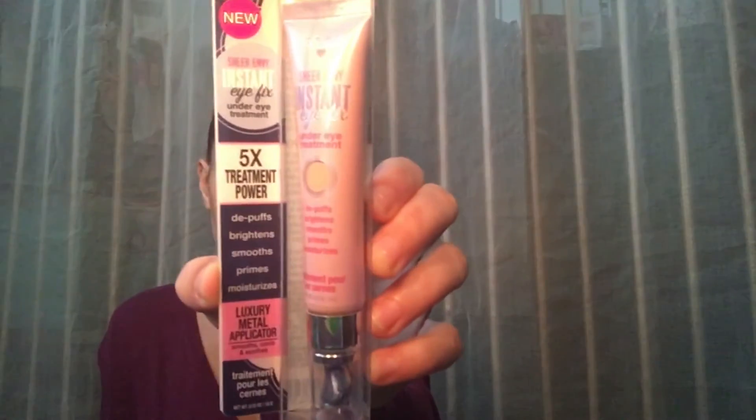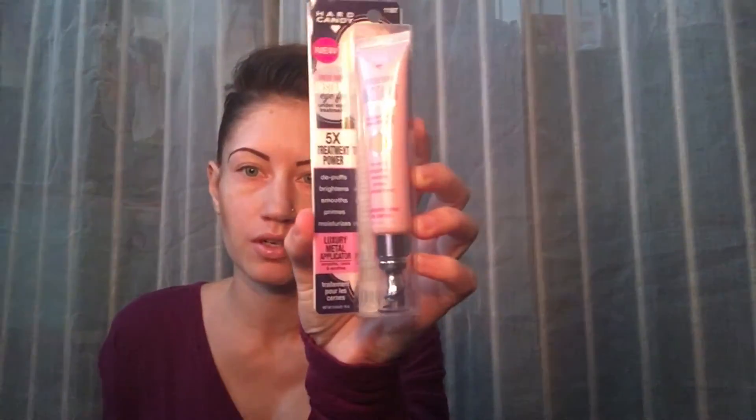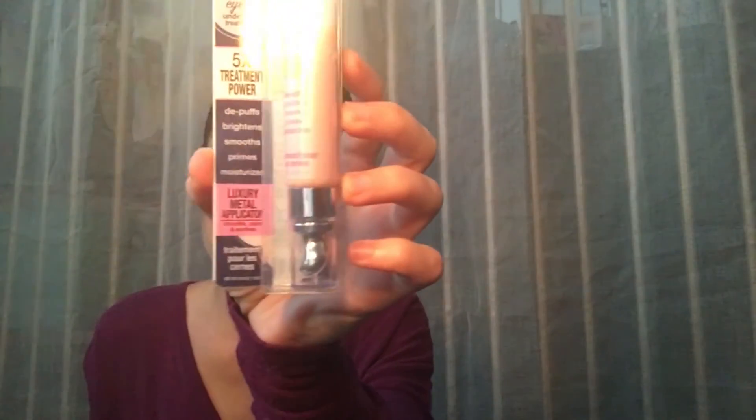The next thing I purchased was another new item from Hard Candy. It's the Sheer Envy Instant Eye Fix under-eye treatment. It's supposed to de-puff, brighten, smooth, prime, and moisturize. It also has a luxury metal applicator which is supposed to smooth, cool, and soothe. I thought that was pretty neat.